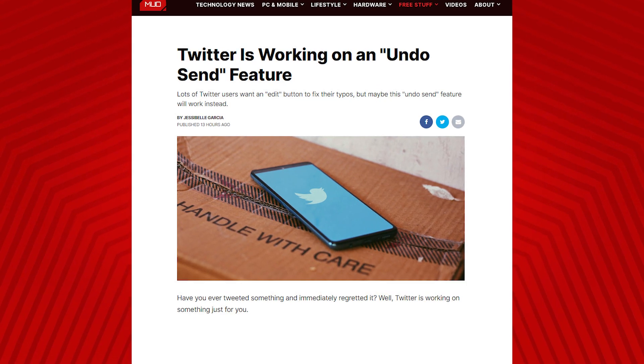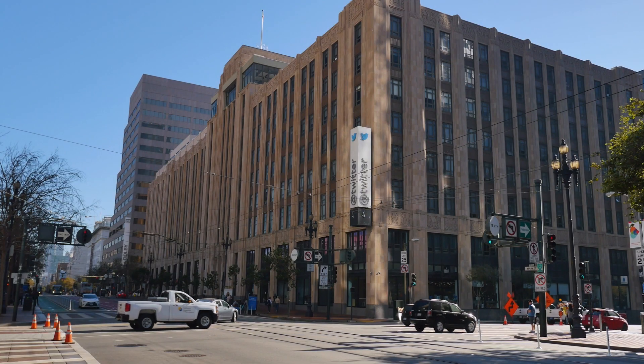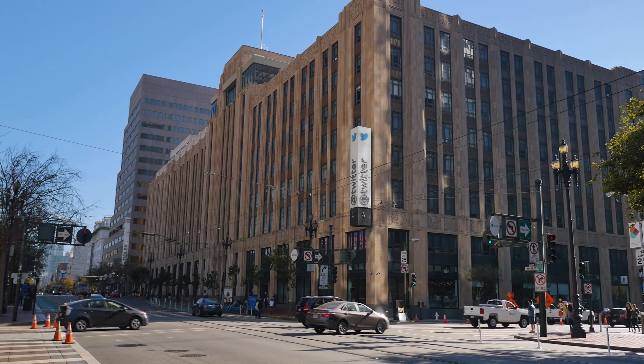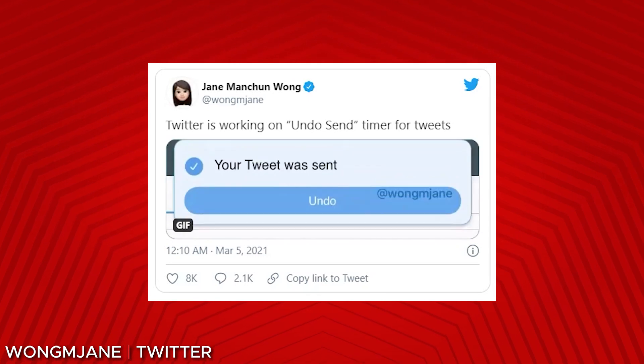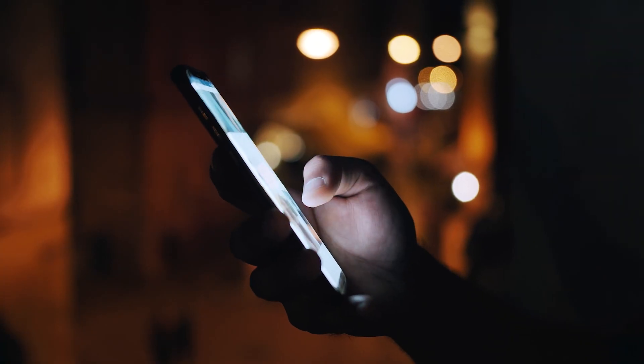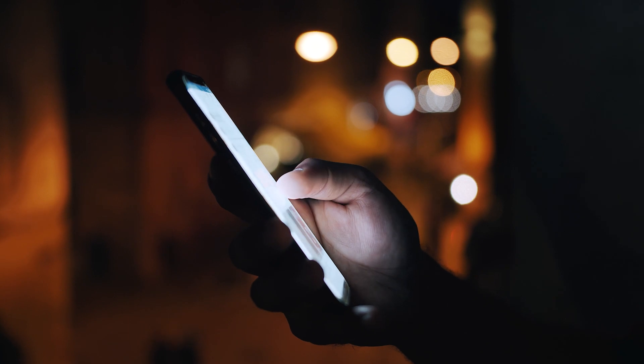It's not quite as good as a true edit feature, which is something Twitter users have been clamoring for forever — and Twitter has apparently said they don't plan on doing it. What's interesting is the undo prompt only says your tweet was sent with an undo button; it doesn't actually show you the tweet. So you can't quickly scan it to catch a typo — you have to already know you made a mistake before clicking send. It seems like it could use a little more work before it rolls out, as it currently feels half done.